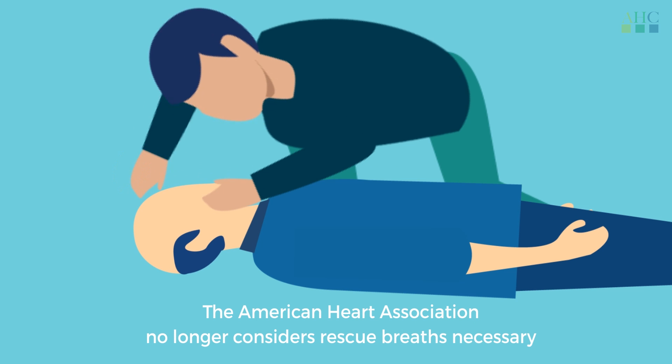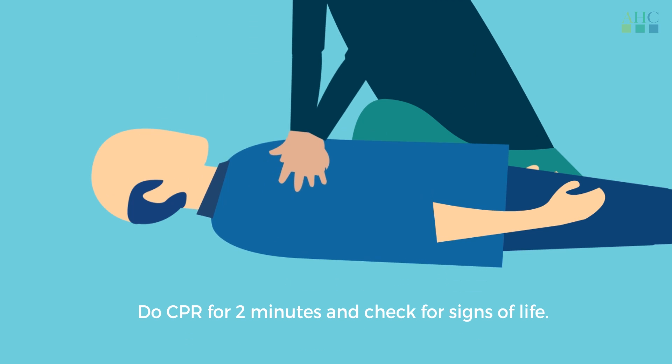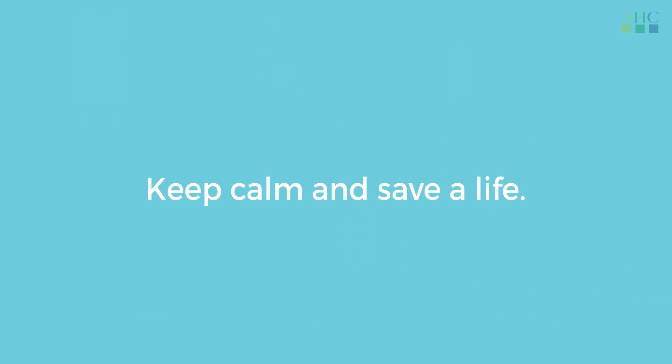The American Heart Association no longer considers rescue breaths necessary, as it compromises the quality of CPR when done by untrained individuals. Do CPR for 2 minutes and check for signs of life. Continue CPR until emergency personnel arrives. Keep calm and save a life.